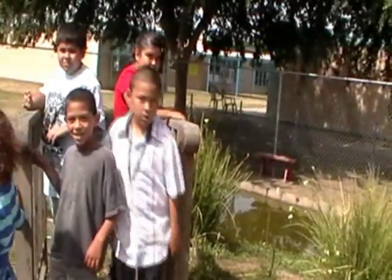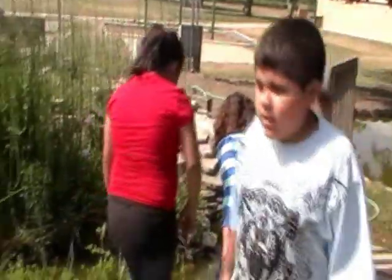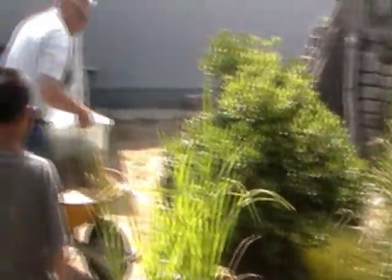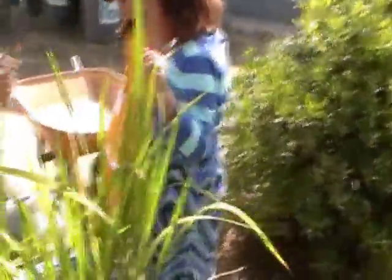What grade are you guys in? Third grade? Awesome. Going to be fourth graders. I'm going to summer school. I'm sorry to hear that. What's in there? We've got all kinds of plants and stuff. Where are we going to plant? Some of them are going to go in the pond and some are going to go around the pond. I'll show you what we got down there.